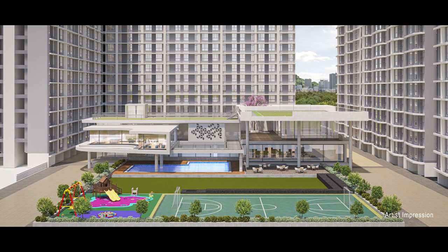Dosti Nest is your opportunity to become a part of the vibrant society and community living at Dosti West County. We welcome you to come and experience Dosti Nest.